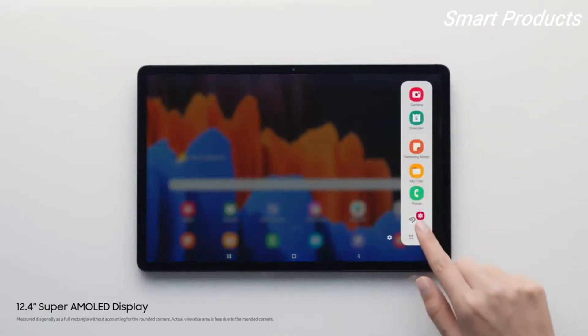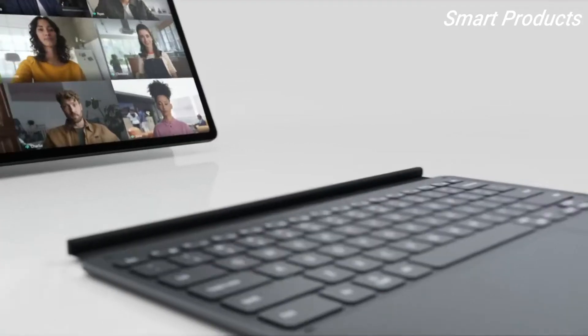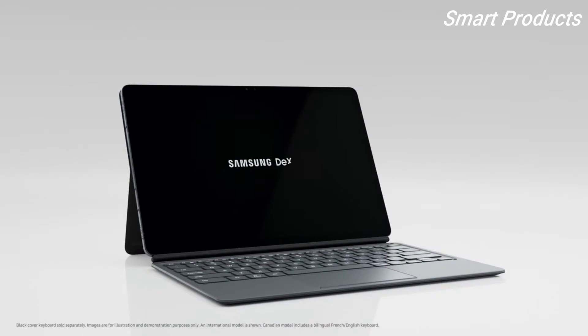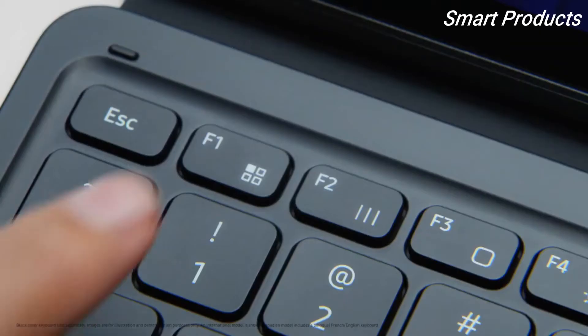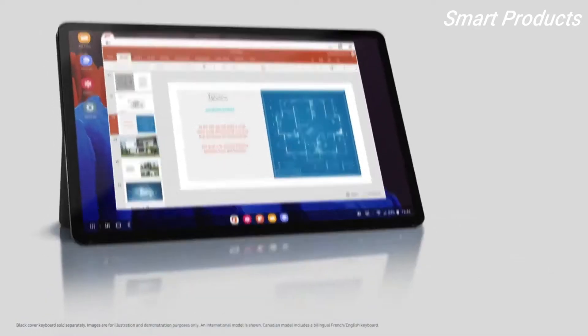Get straight to work on our biggest screen ever, with space to work on multiple things and meet with multiple people. Get typing with the new advanced keyboard with a larger touchpad and full-function keys. It's like working on a laptop, but without the laptop.